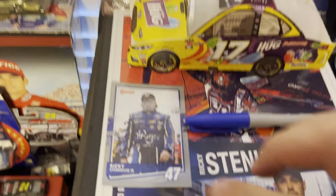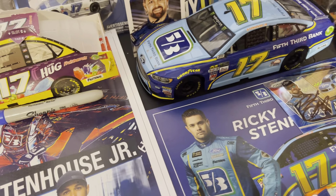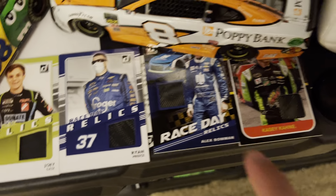Got another autograph there, his plain paint scheme, and the Fifth Third Bank paint scheme. In the back you got an autograph right there and then another one, and then another one in the back. There is all of my Stenhouse stuff. Got a Paul Menard patch of tire and fire suit, Joey Logano autograph, Ryan Blaney autograph. Got a couple of Joe Craft autographs — there's some blue — and then one more Joe Craft Jr. and then a Ryan Blaney at the end. Got a Daniel Hemric autograph in the background, a Joey Gase tire, Ryan Preece tire, Alex Bowman tire, and Casey Cane tire.